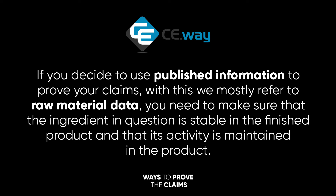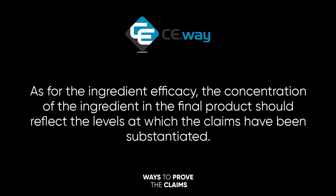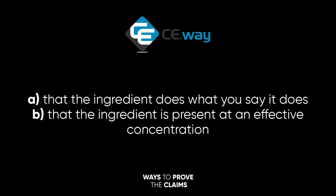If you decide to use published information to prove your claims — with this we mostly refer to raw material data — you need to make sure that the ingredient in question is stable in the finished product and that its activity is maintained in the product. As for ingredient efficacy, the concentration of the ingredient in the final product should reflect the levels at which the claim has been substantiated. Simply put, you need to provide scientific publications or studies conducted by raw material producers which show: a) that the ingredient does what it says it does, and b) that the ingredient is present at an effective concentration.